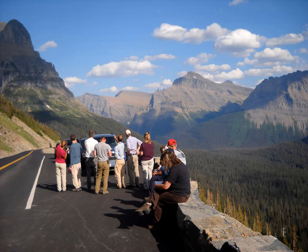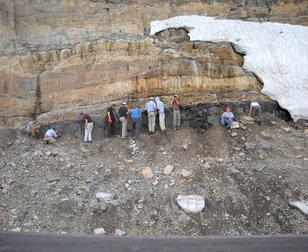We visit Glacier National Park in Montana, which is a pretty spectacular place. At Glacier National Park, you can see the contact here between an igneous sill — the dark rock below the red line — and the sedimentary rocks it intrudes into.